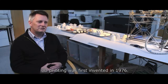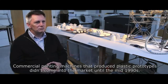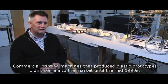3D printing was first invented in 1976. Commercial printing machines that produced plastic prototypes didn't come into the market until the mid-1990s.